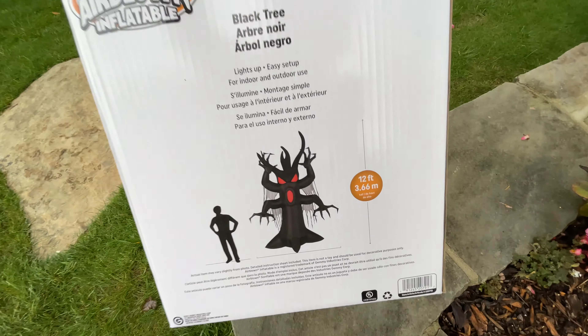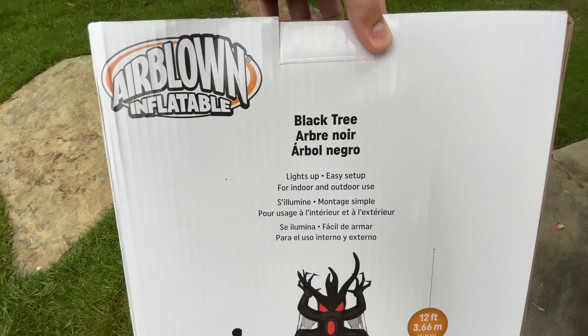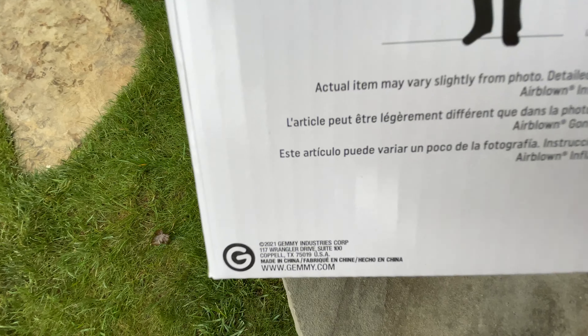Still going to buy it because it's a really cool design. It's definitely better than the Happy Jack-O-Lantern. You can see here, back of the box — 2021 Jimmy.